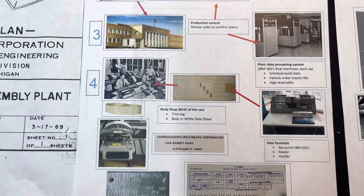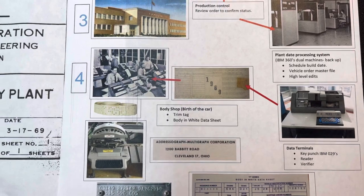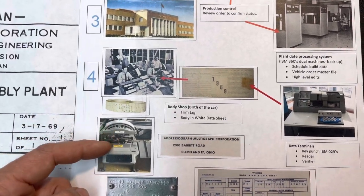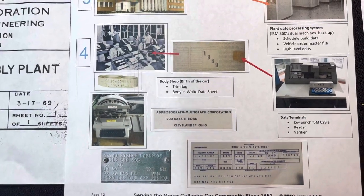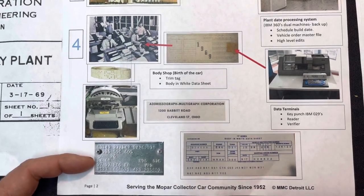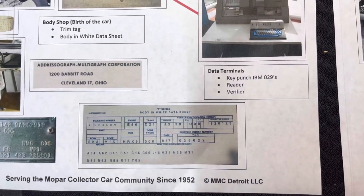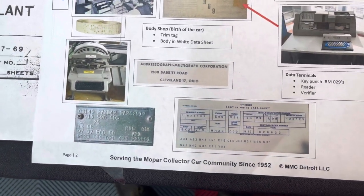In the body shop is where the birth of a vehicle started. As we talked about before, an actual tape would be generated, and the only thing they used the tape for at that point in time was the generation of the trim tag. Now coming out of the body shop, there were basically two documents: you would have the body tag, which was predominantly for the body shop, and then you had something called the body-in-white data sheet. We'll explore the body-in-white data sheet in another video, but to get back to the trim tag.